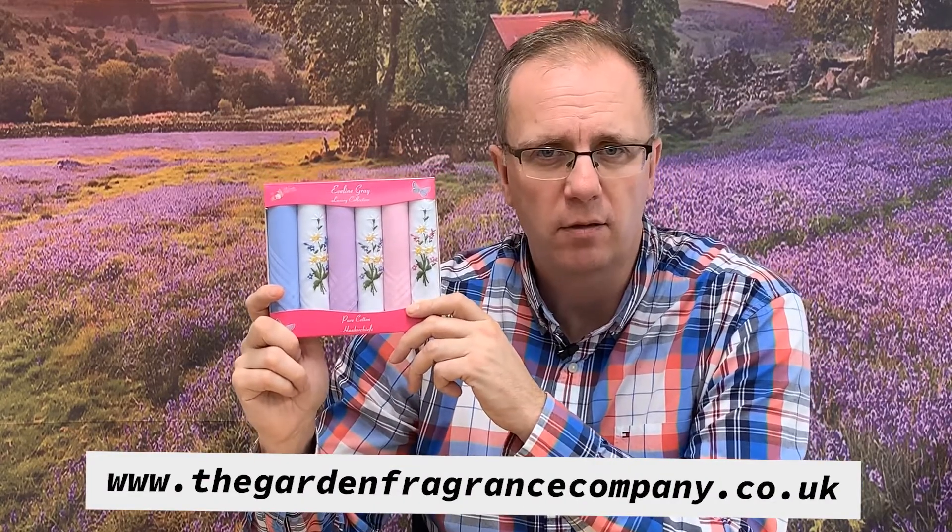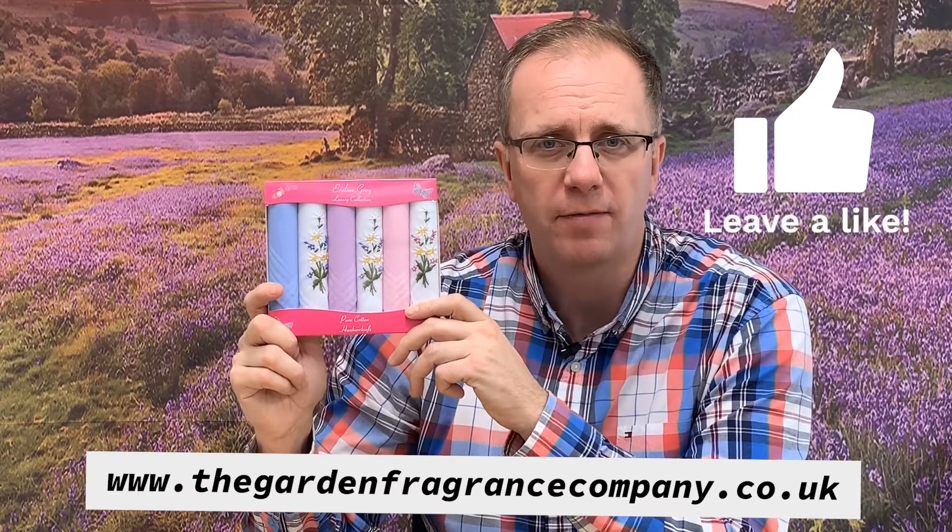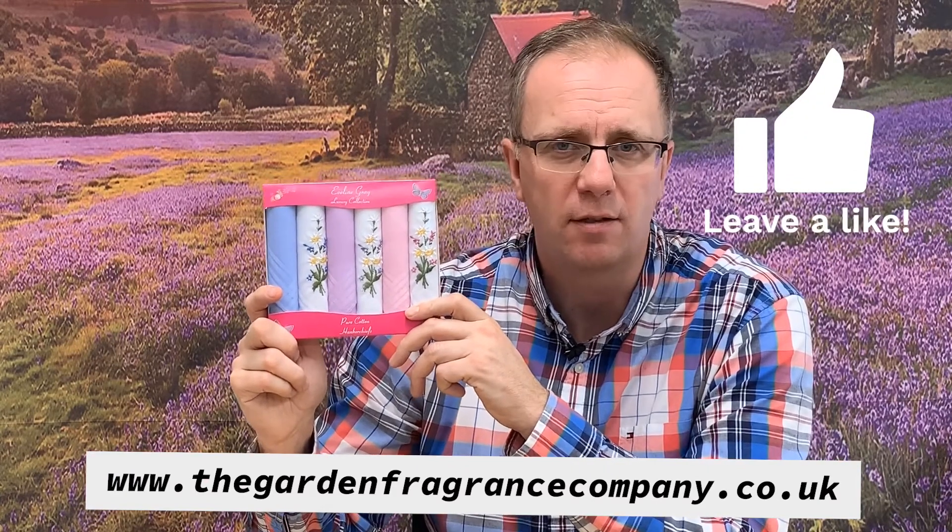Do subscribe to our YouTube channel, like our videos, and you can follow us on Facebook for the latest news, updates, and competitions.